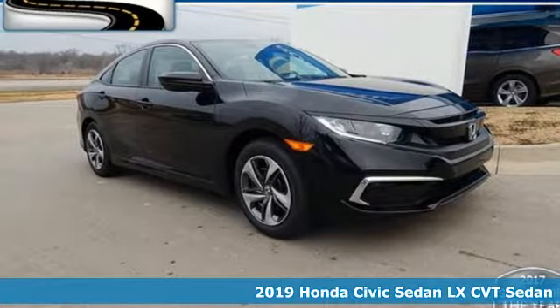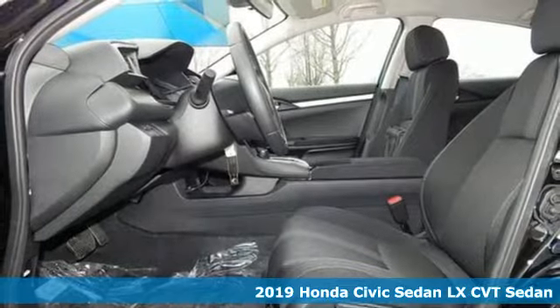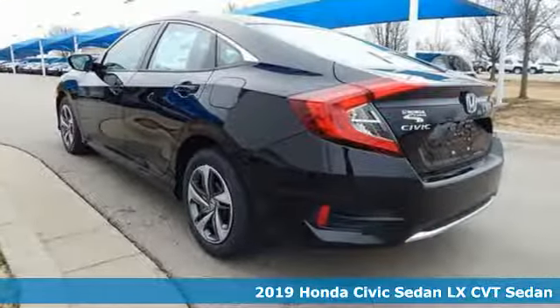Here's a new 2019 Honda Civic sedan. Get more mileage out of every drive with this Civic. It comes with all the amenities you need.